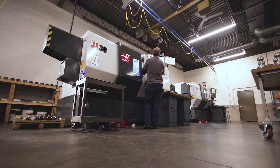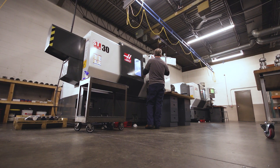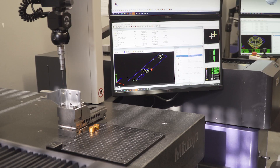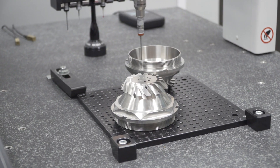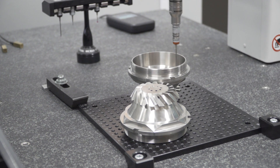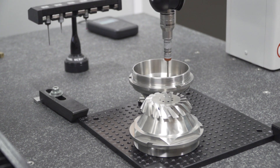We're very proud to, as of 2017, have ISO 9001. We have a milling department, a lathe department, and an inspection department. Several CNC CMMs and in-process SPC that we're very proud of, that we move around the shop and apply wherever is needed.